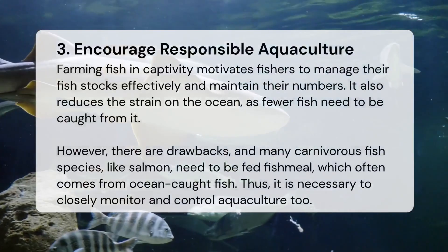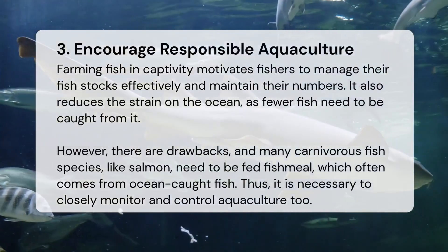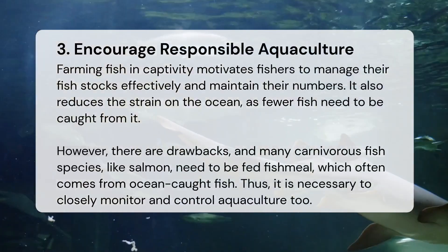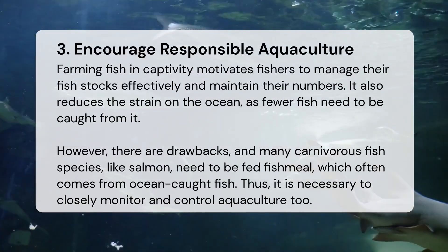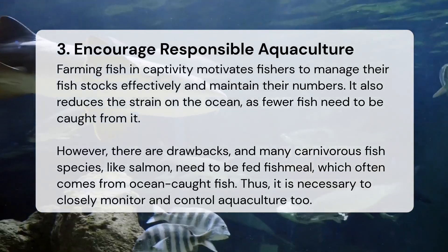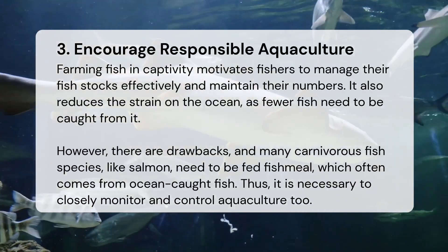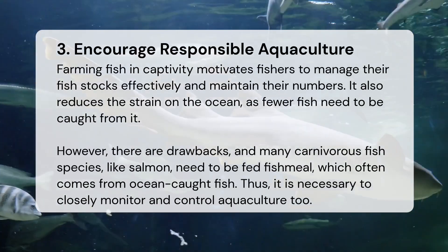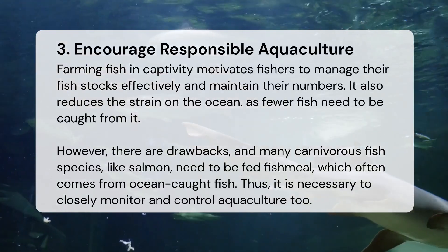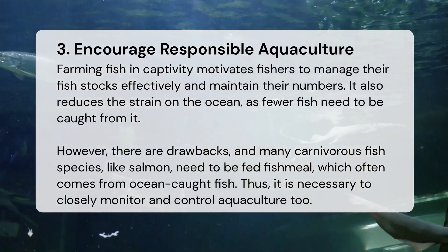Encourage responsible aquaculture. Farming fish in captivity motivates fishers to manage their fish stocks effectively and maintain their numbers. It also reduces the strain on the ocean, as fewer fish need to be caught from it. However, there are drawbacks — many carnivorous fish species, like salmon, need to be fed fish meal, which often comes from ocean-caught fish. Thus, it is necessary to closely monitor and control aquaculture too.